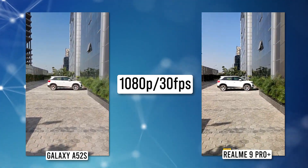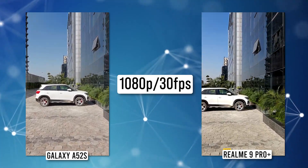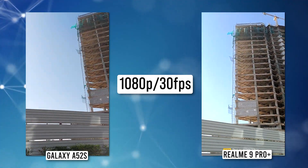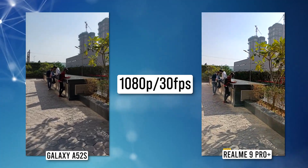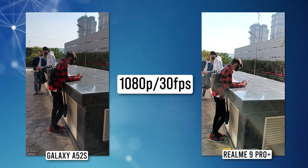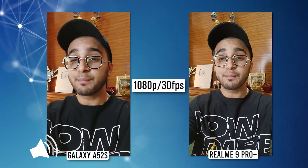The Realme does a better job recording 1080p videos, with colors more on par with Samsung's output. In 1080p, color reproduction looked good on both smartphones. However, when it comes to stabilization, the OIS on the Galaxy A52s still does a better job of stabilizing footage than the OIS on the Realme 9 Pro Plus. With that, we've reached the end of the camera comparison video.